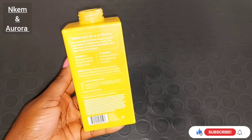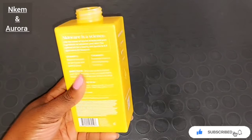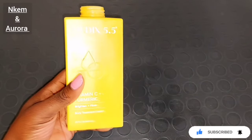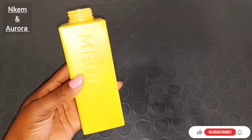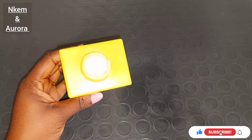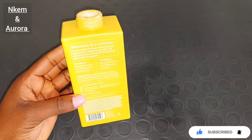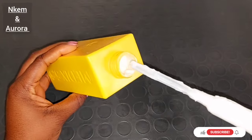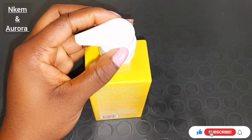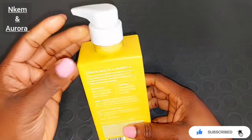After transferring everything back inside of the jar, this is how it looks, guys. You can use a funnel to transfer your body cream back inside of the jar very easily without messing up everywhere. The two combinations — the oil alongside with this body cream — are very, very good, and the smell is giving what it's supposed to be giving. It's very, very moisturizing to the skin. The cream is not going to whiten your skin — if you're looking for something to whiten your skin, do not go for this body lotion. It's only going to help to lighten, brighten, and smooth your skin texture. After mixing everything together, cover it and voila — your body cream is ready to be used.